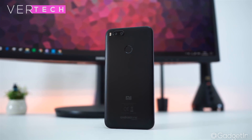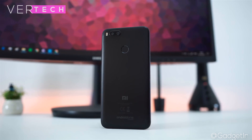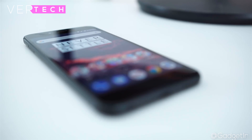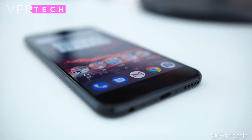The specs include a Snapdragon 625 CPU, 4GB of RAM, 64GB of storage, a fingerprint sensor, and a 3080mAh battery. The performance, thanks to these specs and its software, is great and will be excellent for multitasking and even gaming.